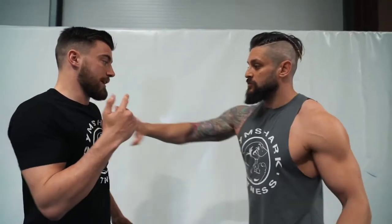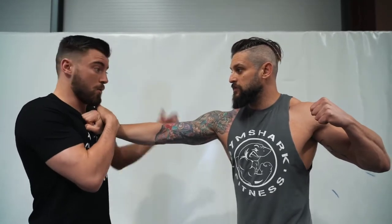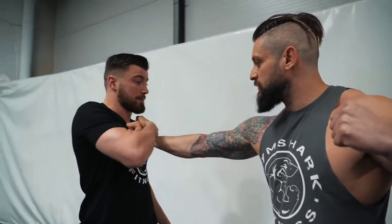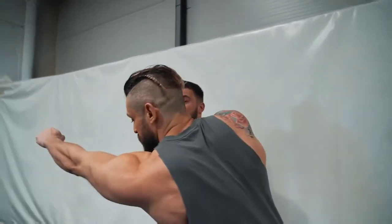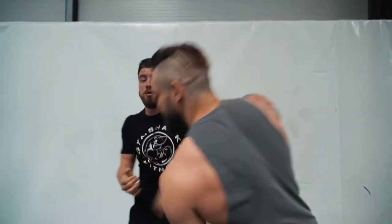One more thing to add: what if they're going to hit you straight off this? Make sure you get your head off the center line. You don't want to leave your head in line where an incoming strike will land. The second you grab that hand, pull your head. They'll always throw it directly to where your head last was. As you break, pull that head off, push off, and disengage quickly.